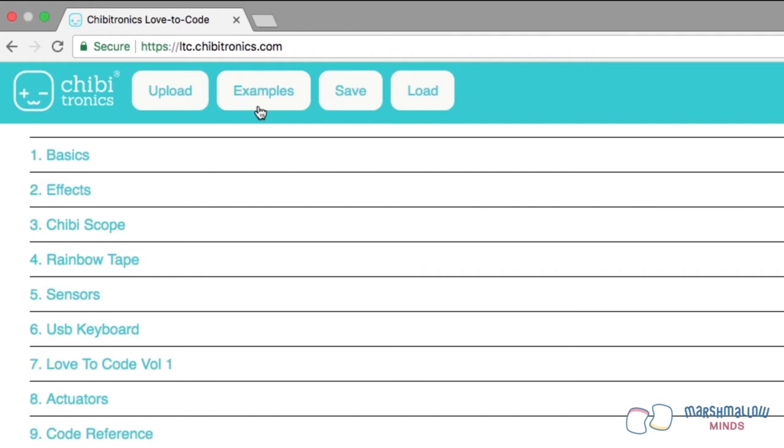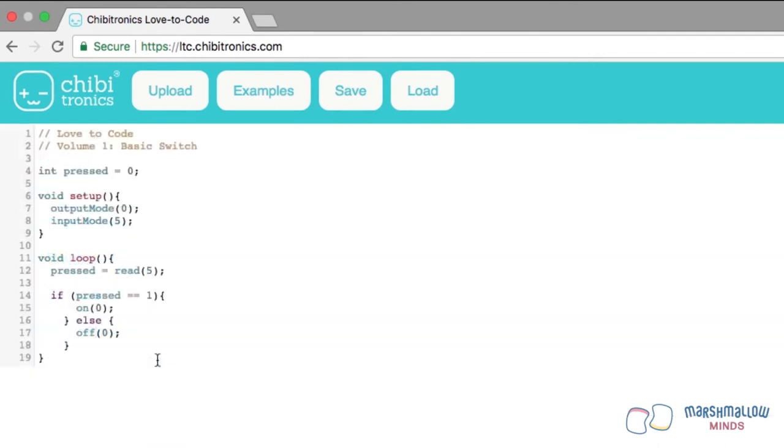Go to ltc.chibitronics.com, click Examples, then Love to Code Volume 1. You should see a menu item for Basic Switch — click on it. Here you see the basic code for interacting with a switch. Inside the loop, it reads the value of pin 5 into a variable called 'pressed.' This if statement checks to see if the value of the variable pressed is equal to 1; this check is called the condition of the if statement.